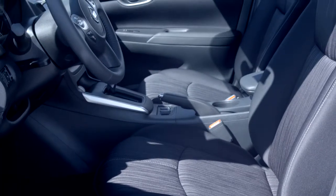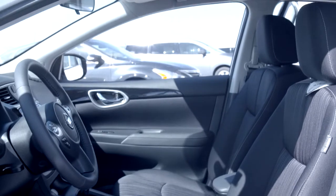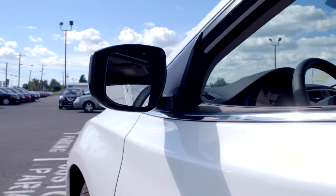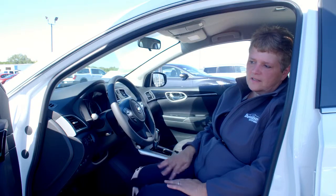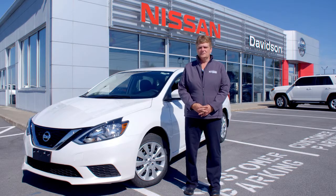Again, this vehicle offers the all-weather package. It gives you the heated seats as well as the heated mirrors. When you turn your rear defrost on, your mirrors will defrost at the same time. I'm Sharon from Davison Nissan in Watertown, New York.